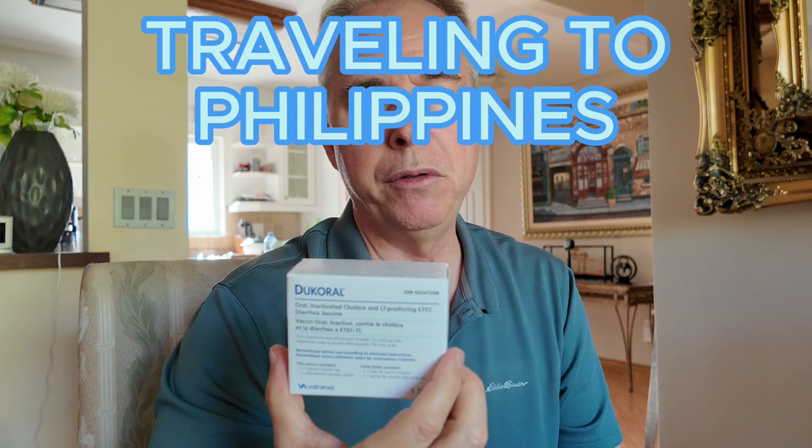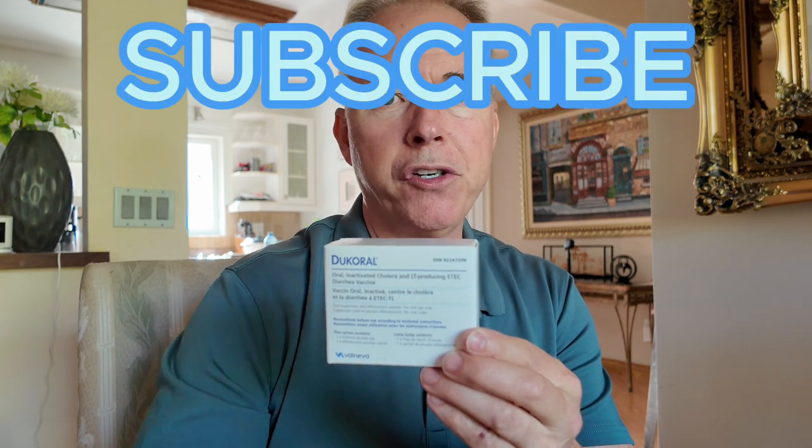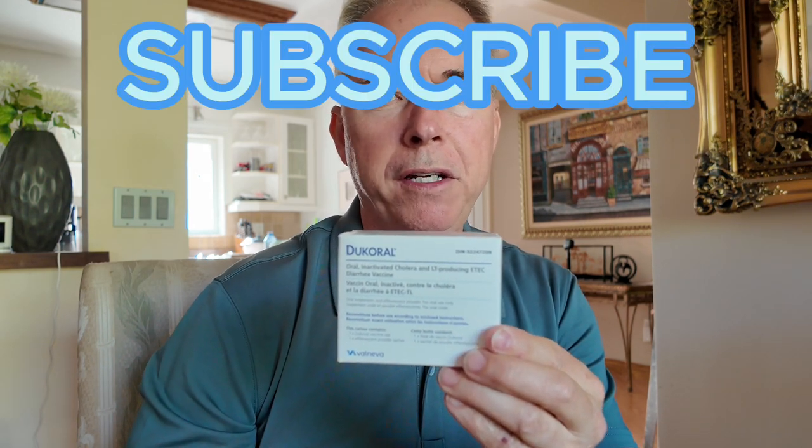I hope this helps you and I have more travel tips for you guys, so keep watching. Bye for now and have a nice day. Make sure you subscribe. Lots of great videos for you to watch.